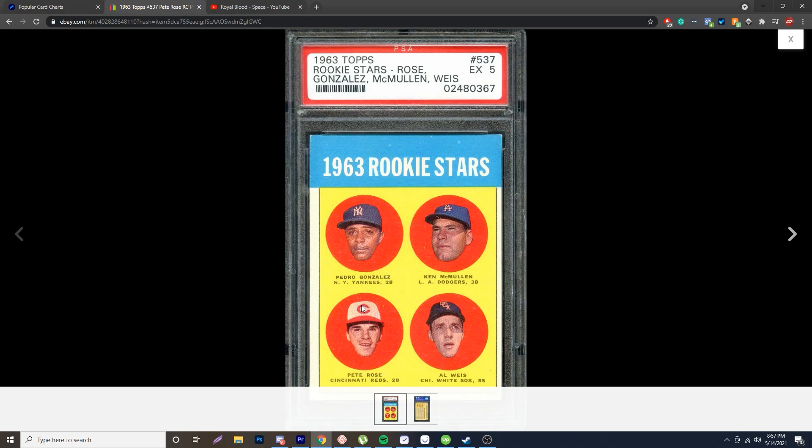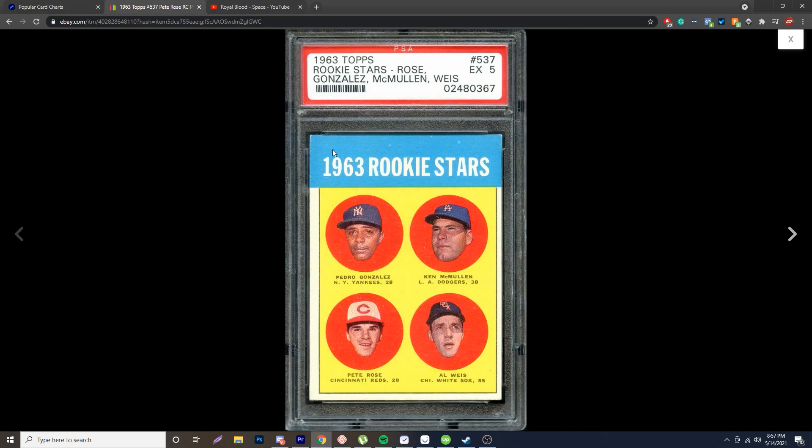Another thing I like looking at is the chipping of a card. 1963s were very prone to chipping, and you can see even this PSA 5 has a lot of chipping in the corners. If there's no chipping on them, it's most likely fake — really easy to tell. If you've handled any 63s, you'll know how they chip, so just have that in the back of your mind.